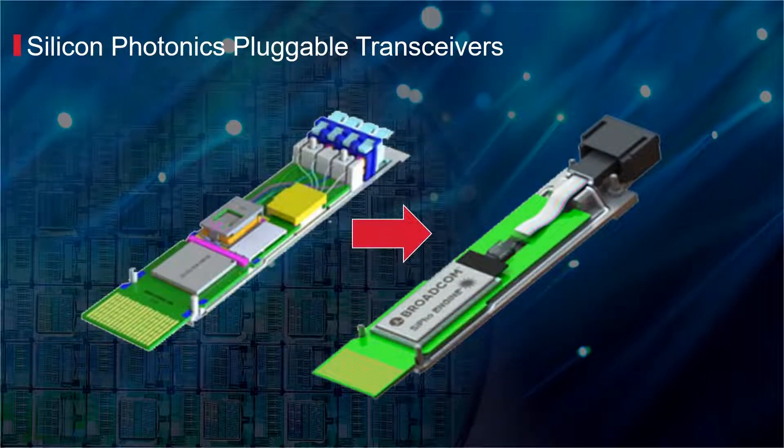Broadcom has shipped over 1.5 million PAM-4 optical transceivers to date. Optical transceivers consist of several individual components with multiple assembly steps that make them quite complex.